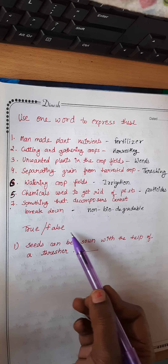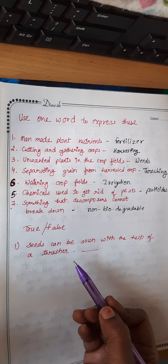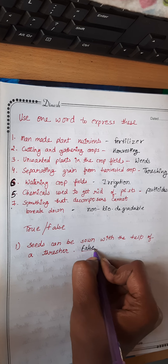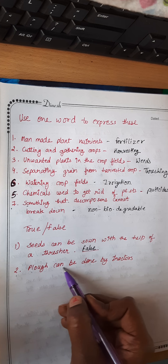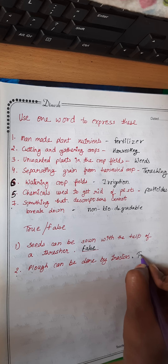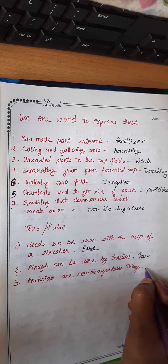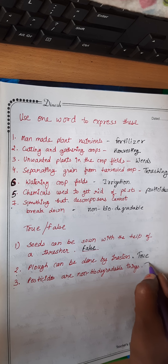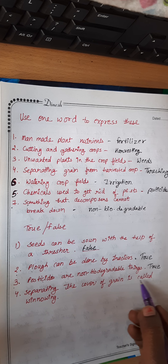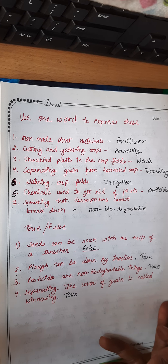Now the true or false questions. First: seeds can be sown with the help of a thresher — this is false, as a thresher is not used for sowing seeds. Second: ploughing can be done by tractors — this is true. Third: pesticides are non-biodegradable things — this is true. Fourth: separating the cover of grain is called winnowing — this is true, as winnowing separates grain covers.